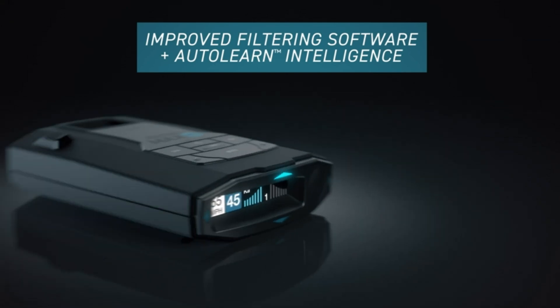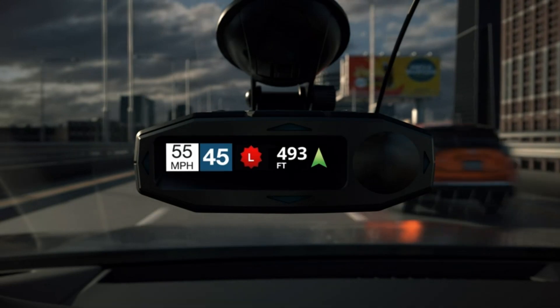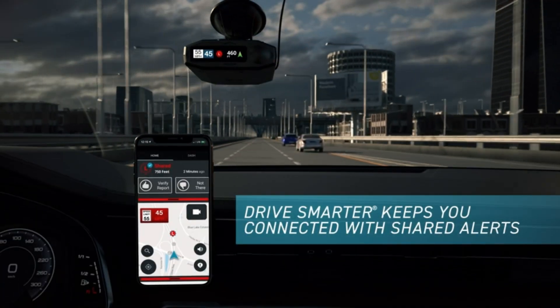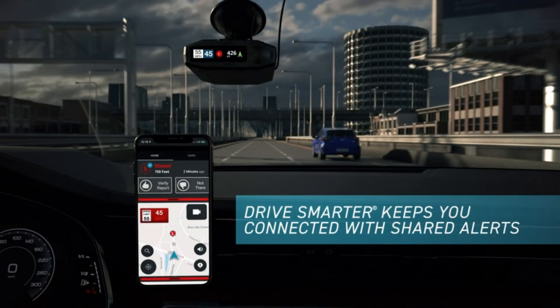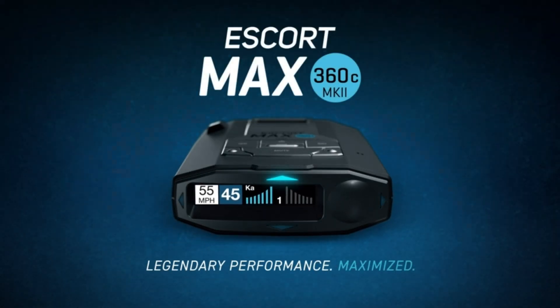Dual-band Wi-Fi enables over-the-air software updates, allowing you to update your software remotely. Plus, it connects to the DriveSmarter app, turning your smartphone into a companion for your car accessories. The Escort MAX 360C MKII — because staying informed is key.